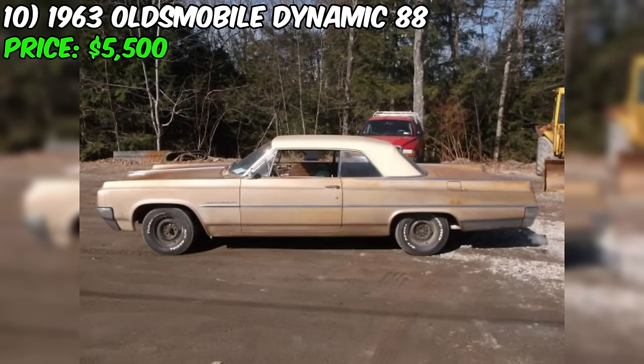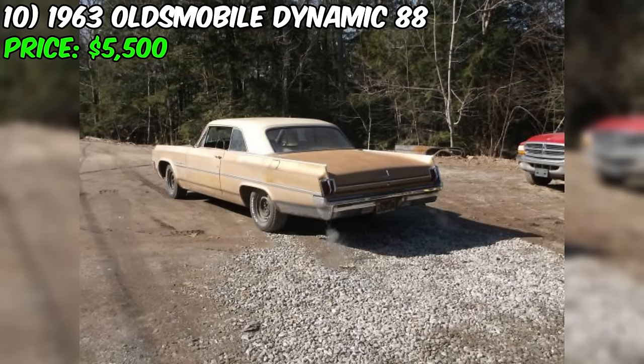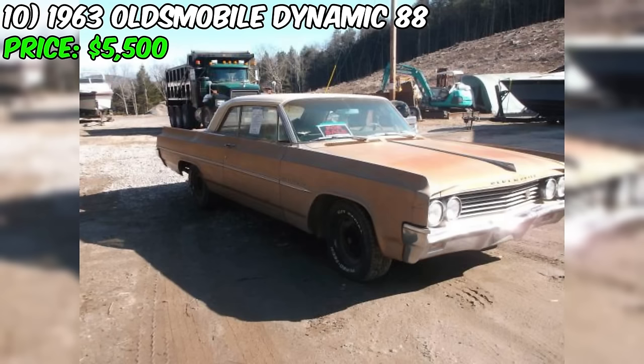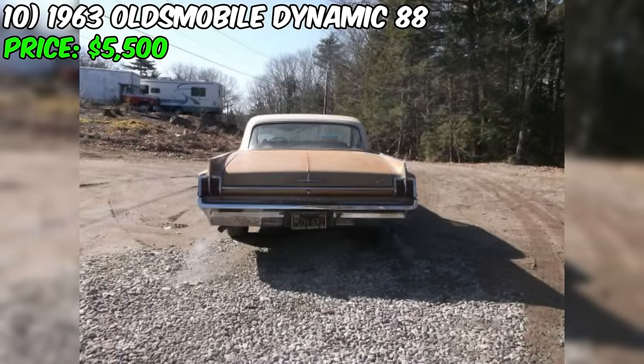In summary, this Dynamic 88, priced at $5,500, presents a unique opportunity for classic car enthusiasts and collectors to acquire a true survivor from the golden age of American automotive design. With its powerful 394 cubic inch big block V8 engine, largely original condition, and minimal rust, this Dynamic 88 is a rare and desirable find. While the interior will require some attention, particularly the headliner and carpets, the car's overall structural integrity and mechanical upgrades make it an attractive proposition. Interested parties should act quickly to secure this remarkable piece of automotive history.